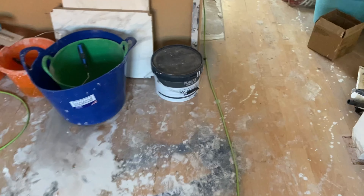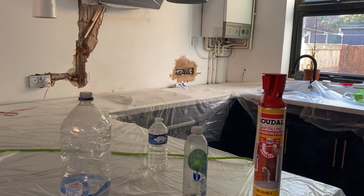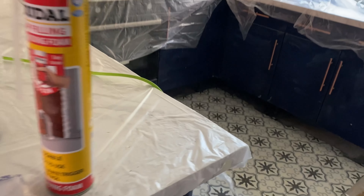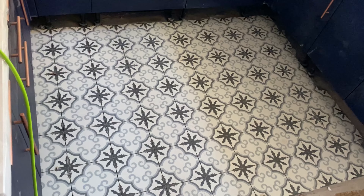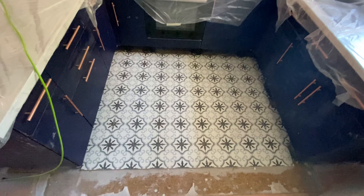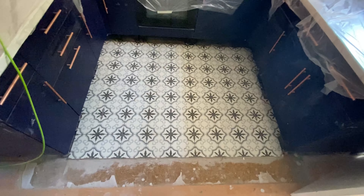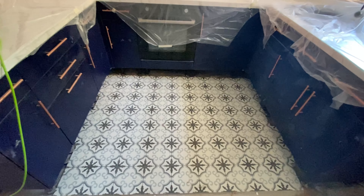You are not ready for the kitchen sneak peek! Tiles first — are we ready? Look at these beauties! Transformation or what?